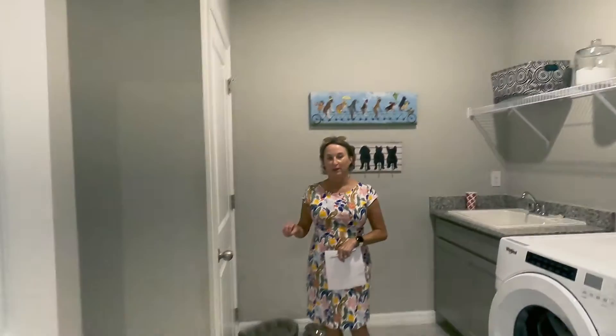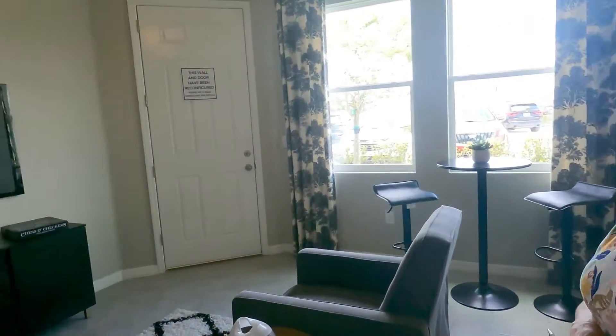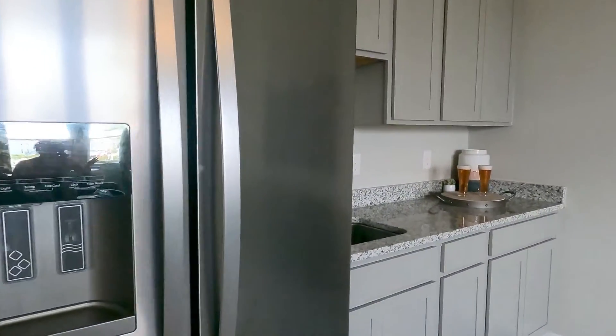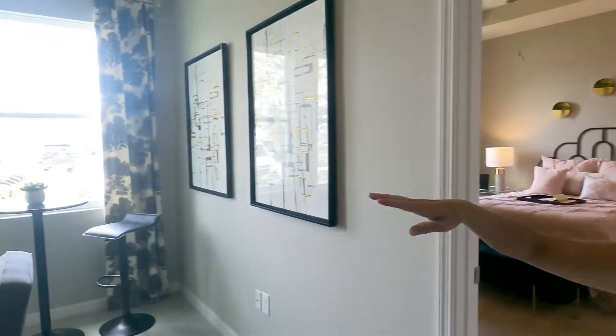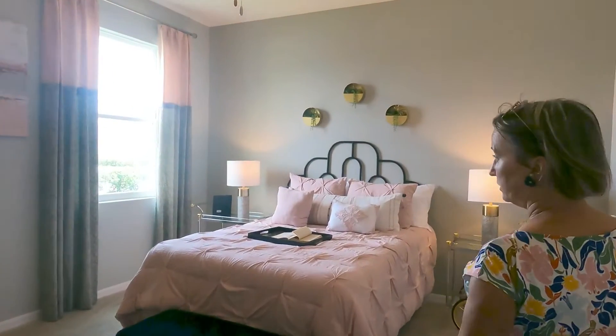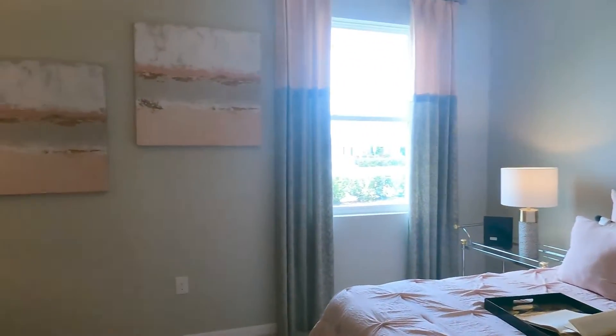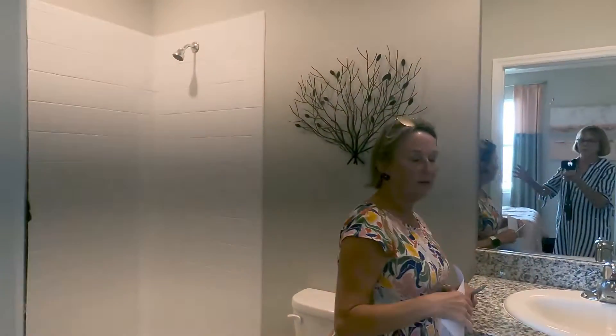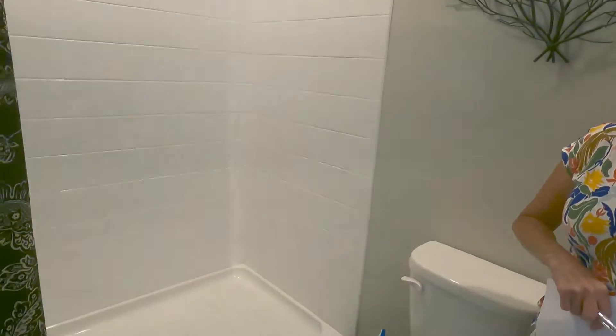Here is the multi-generational suite we were so excited about. It has a nice kitchen area but no cooktop, which may actually be the safest option if you have a senior family member — though there is a nice refrigerator. It would also make a great movie room. There's a door, but note that they no longer include a separate entrance. It's a nice, good-sized bedroom with a full bath — and in this series, granite is standard with tile surround.